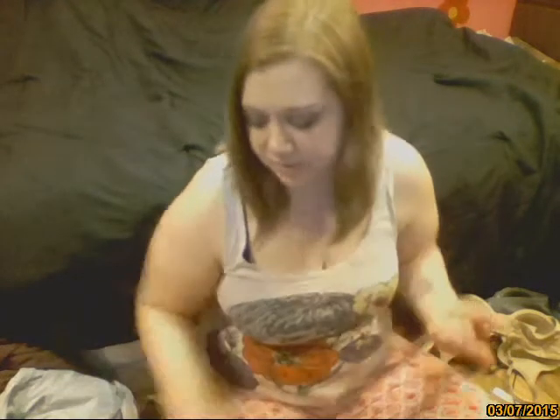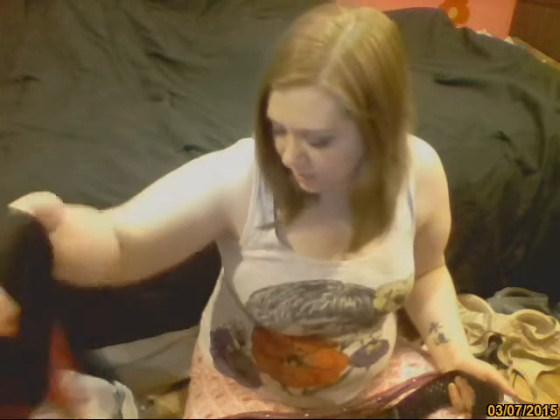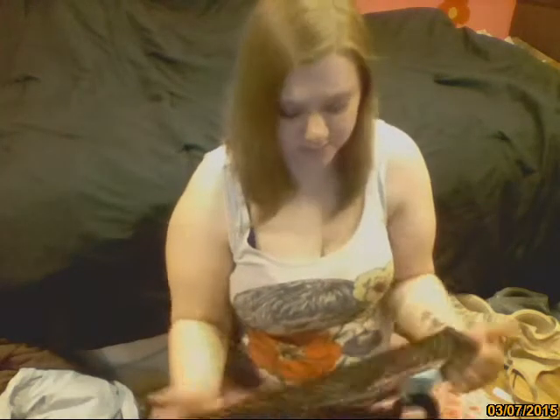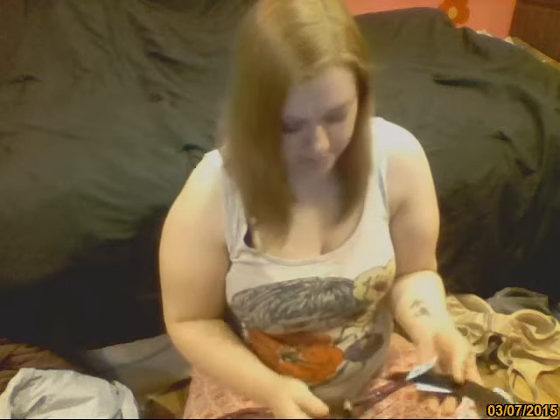Then I got a couple of belts. There was one belt I really wanted to get but it was $7, and I'm not paying $7 for a used item — that's insane. There are a couple things I spent more than I wanted to on because they were really cute and I just couldn't pass them up, but that wasn't one of them.